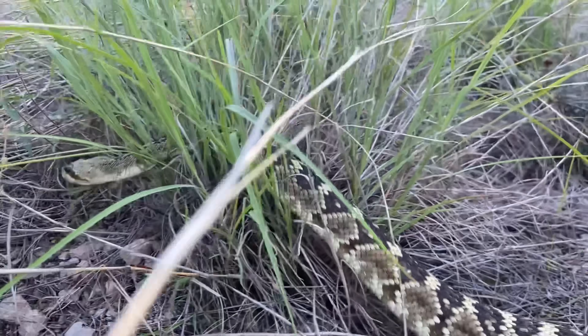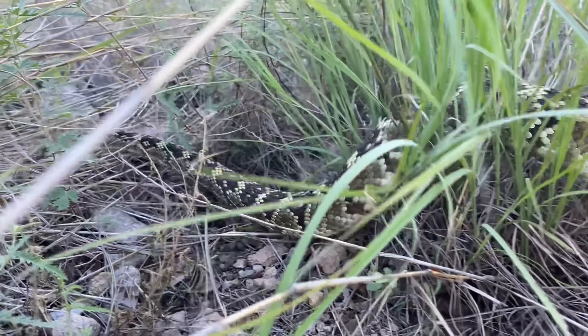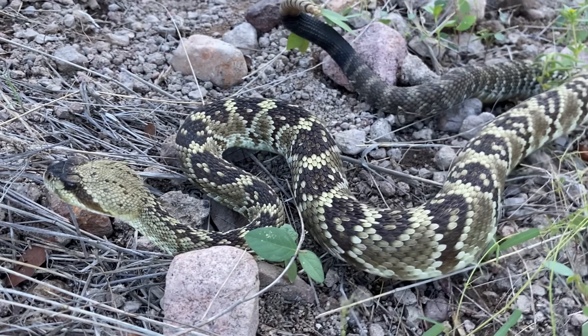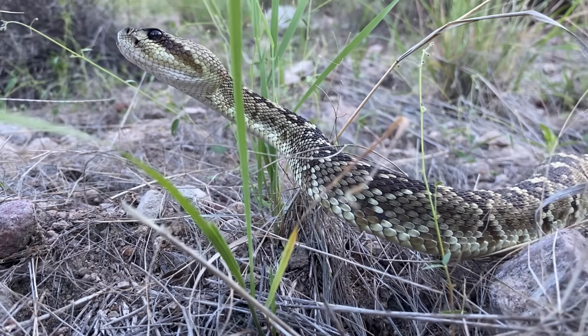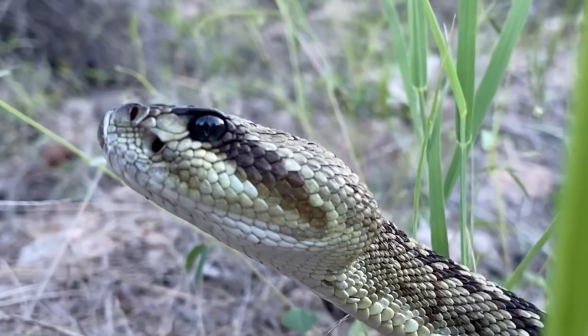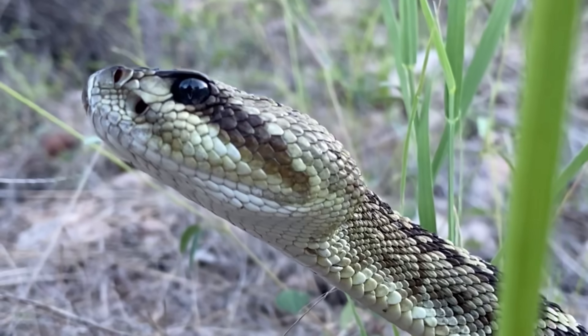This snake can also be found in other states, such as New Mexico and Texas, and then a very large chunk of their distribution is in Mexico, with a couple other subspecies there. Like most of the rattlesnake species that you can find in Arizona, this one likes areas with topography. They're usually found at moderate elevations in hilly or mountainous areas.